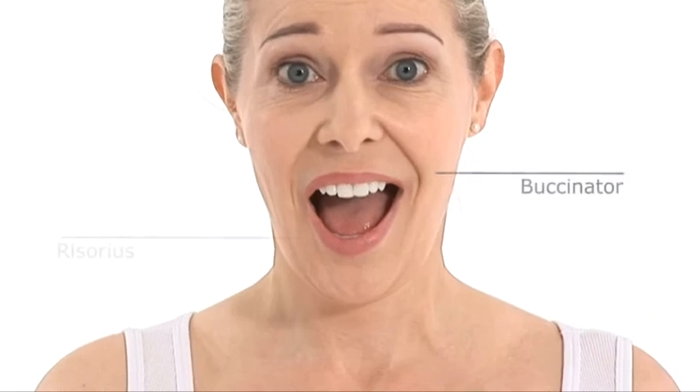For example, surprise. When something takes you by surprise, the frontalis muscles under your forehead pull your eyebrows up. Your orbicularis oculi contract to give the characteristic wide-eyed look, and the buccinator and risorius muscles open your mouth in astonishment.